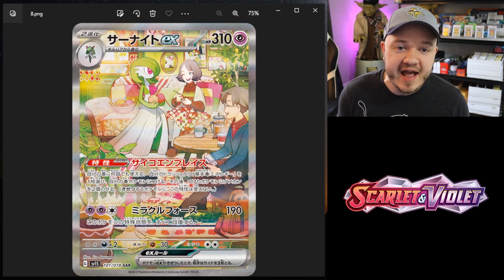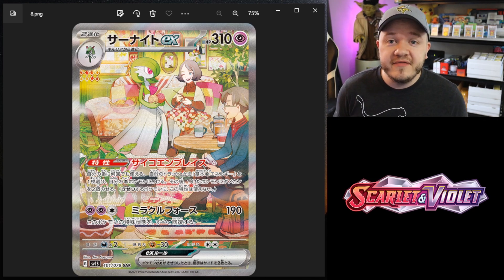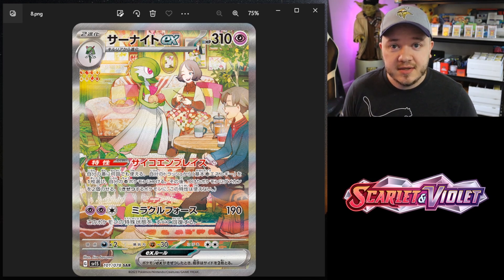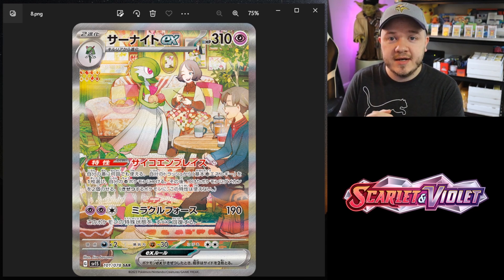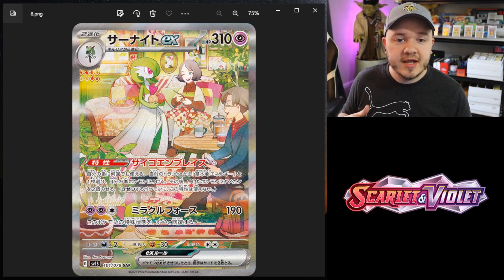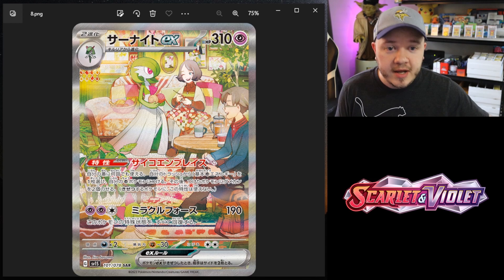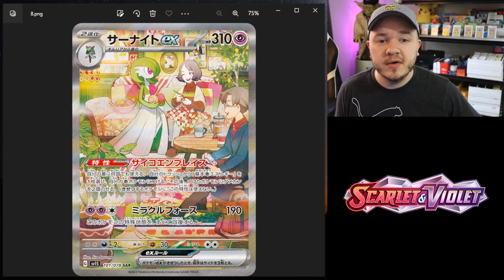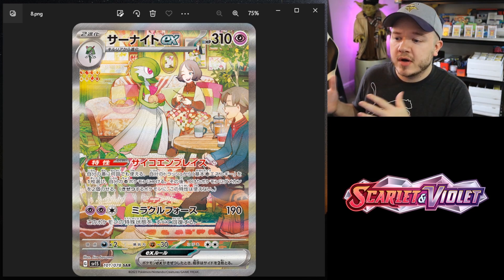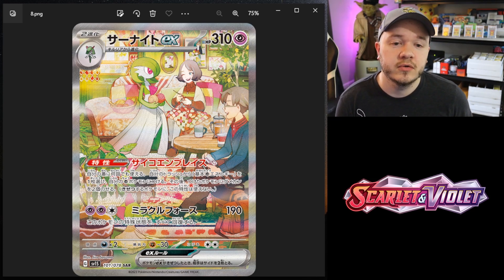Number eight is the Gardevoir EX. I honestly love this entire line because it tells a story. One of my favorite Pokemon card lines is in Generations with the Charmander, Charmeleon, and Charizard because it does a similar thing. I like when three cards can tell a story, and this one tells the story of a family — you have the younger couple, they have a baby, the baby grows up, and Gardevoir kind of evolves as their life evolves. It's just a beautiful little story.